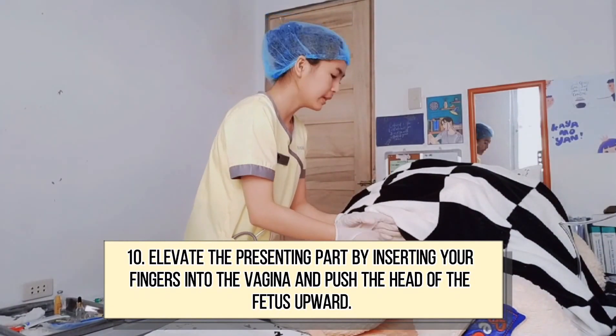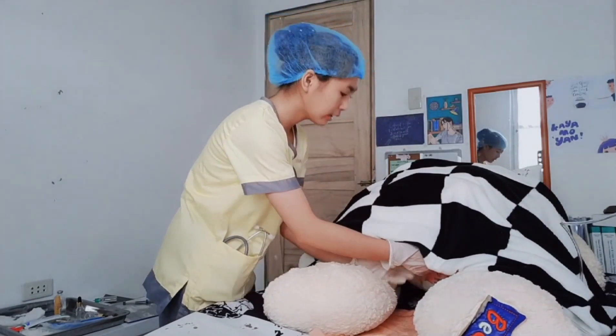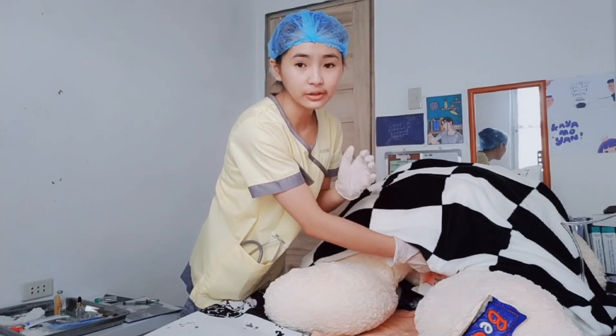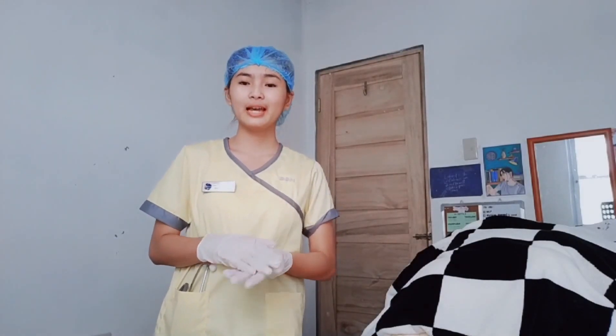Ma'am, I will put my gloved hand into your vagina to push the head of your baby upward. Take a deep breath when you have the urge to bear down, and do not remove fingers until you arrive at the operating room or as instructed by the obstetrician. Elevation of the presenting part relieves pressure on the umbilical cord and prevents mechanical vascular occlusion. Manual elevation is performed by inserting a gloved hand or two fingers in the vagina and pushing the presenting part upward. Excessive displacement may encourage more cord to prolapse, and to prevent vasospasm, there should be minimal handling of cord loops lying outside the vagina.